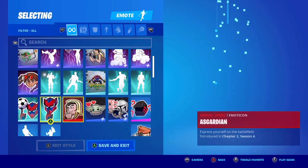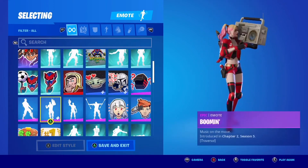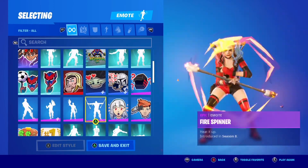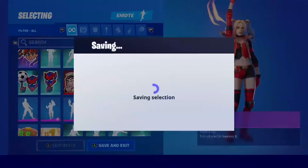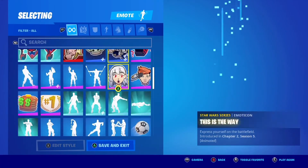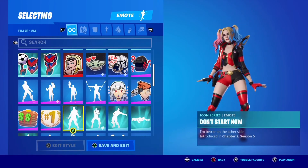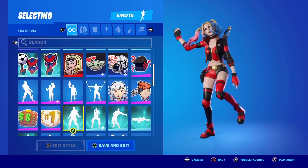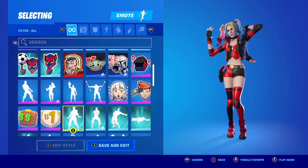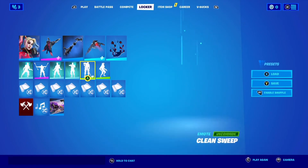To redeem your code, visit fortnite.com/redeem. Select your preferred platform or sign in with Epic Games if you already have an Epic Games account. Verify that you are logged in to the correct account — you should see a display name in the upper right corner of the screen. Enter or copy and paste the code into the enter access code text field, then select redeem. Verify the item you are redeeming and select activate.